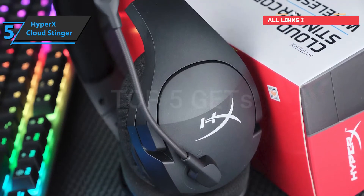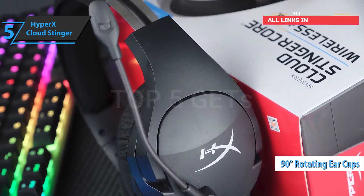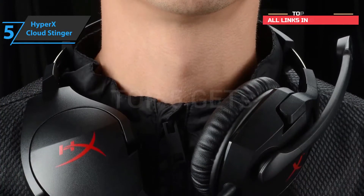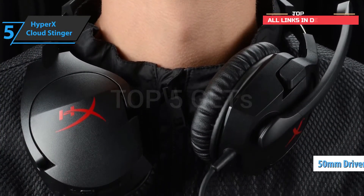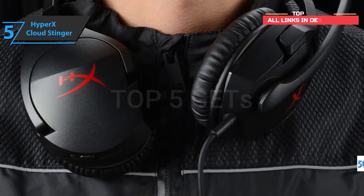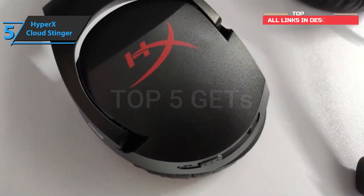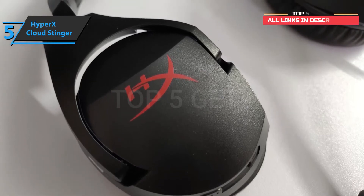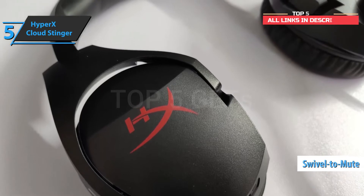Another key detail is the ability to rotate the speakers 90 degrees, so in terms of practicality, these headphones are even above the more expensive models. Speaking of speakers, the device utilizes 50mm drivers with neodymium magnets. The frequency range is excellent at 18Hz to 23,000Hz. The microphone is fixed in the sense that it cannot be removed, but can be bent. Also, when you set it to the upright position, it automatically shuts off via the mute option, which is a fantastic solution.